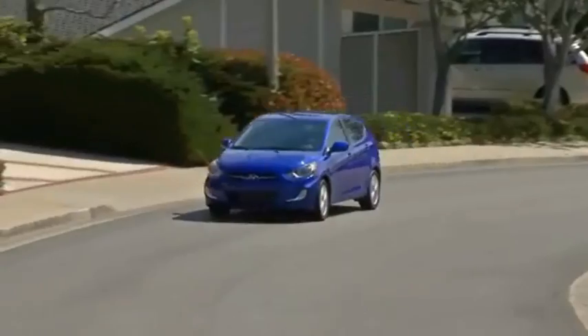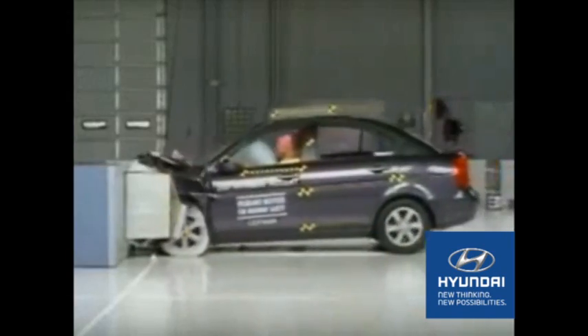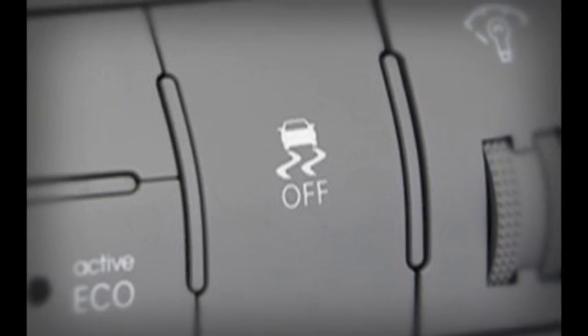Of course, safety is always a concern when buying a new vehicle. Hyundai not only assists you in avoiding an accident, but ensures you are safe should one occur. The Accent comes equipped with six airbags and a new vehicle stability management system giving you better control of your car.